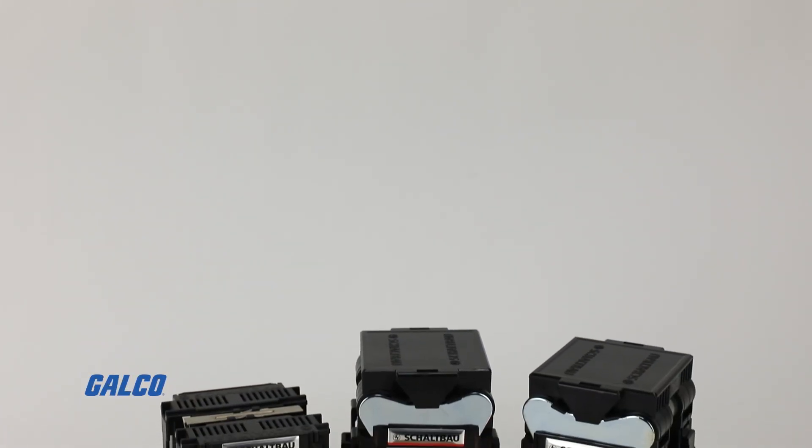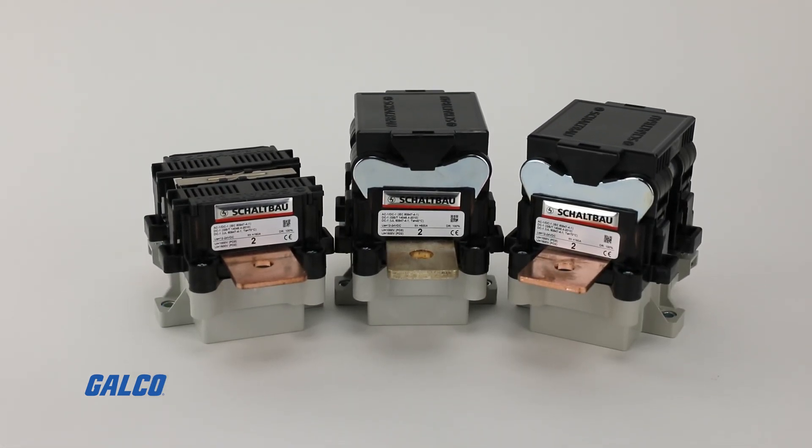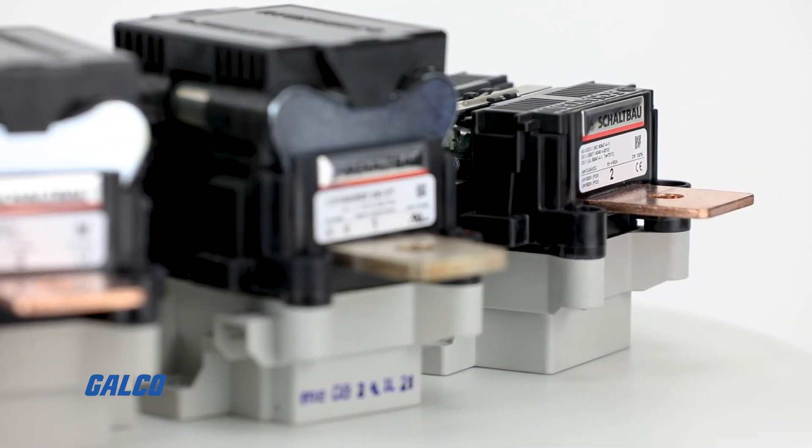The 310 series of reliable, economical, and compact single pole normally open contactors from Schaltbau offer bidirectional high-powered switching capabilities in small spaces.